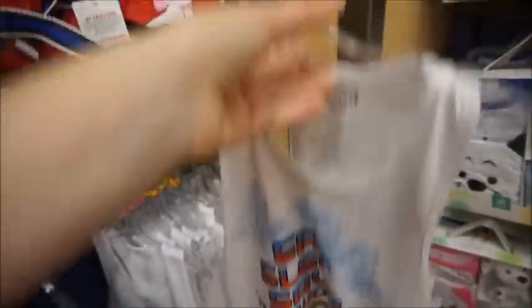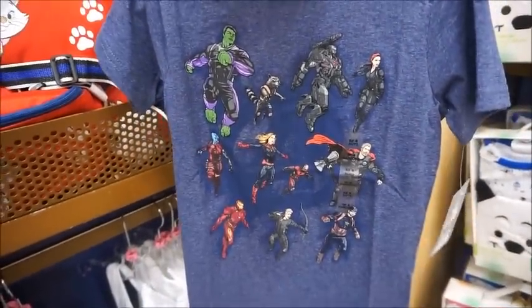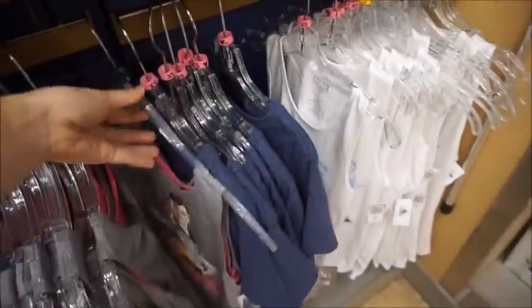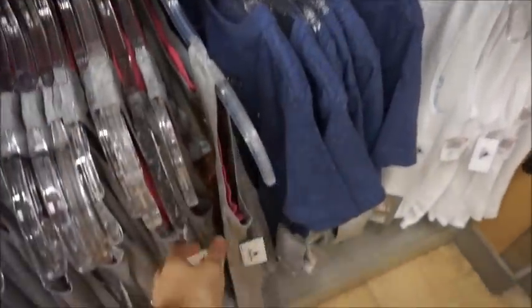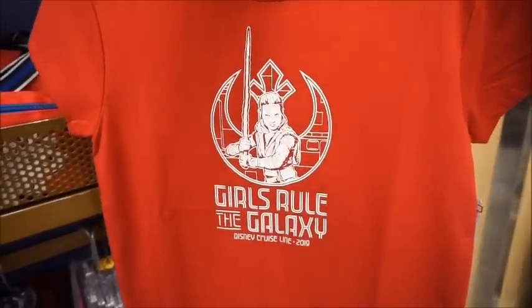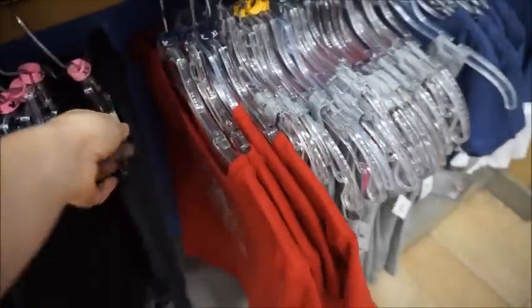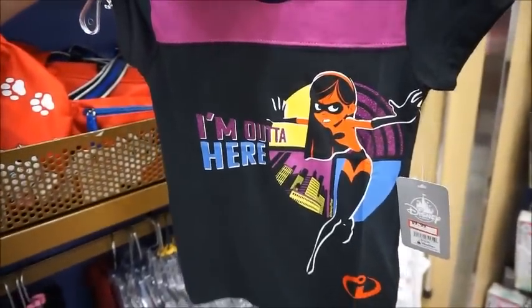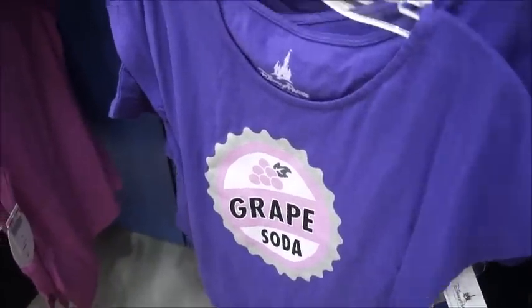Going into the little girls' clothes now. We've got an 'Eat Sleep Save the World' female Avengers tee for $9.99, and an Avengers shirt for $7.99. There's an Emilia Clarke Star Wars shirt for $12.99 — every time I see her I just think of Game of Thrones. 'Girls Rule the Galaxy' with Rey is $11.99, and 'I'm Out of Here, Violet' is $9.99. The grape soda shirt — I love that one — is $9.99.